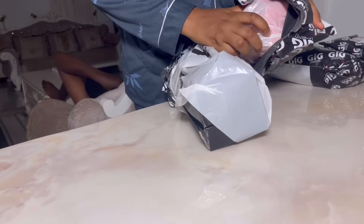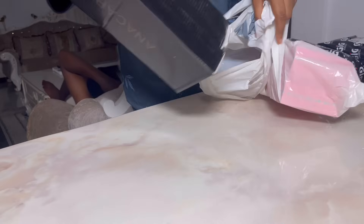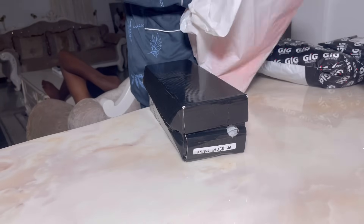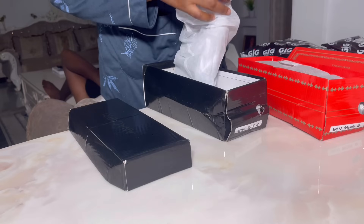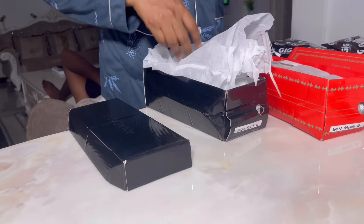I also got some packages from God is Good, so I had to unbox them. I love unboxing things that I bought — it just makes me so happy. And I had lots of things to unbox today.